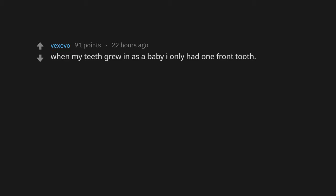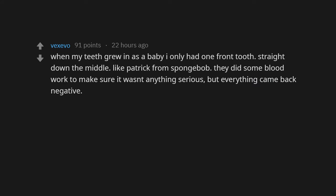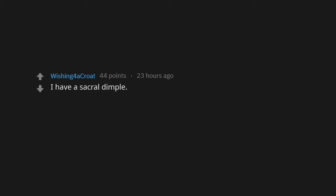When my teeth grew in as a baby, I only had one front tooth straight down the middle, like Patrick from SpongeBob. They did blood work to make sure it wasn't anything serious and everything came back negative. X-rays at the dentist showed only one adult tooth as well. Once I lost my baby teeth, I got braces and they used a spring to push my tooth to one side and put a fake one in its place. There's no explanation for my missing tooth — it's just an anomaly.